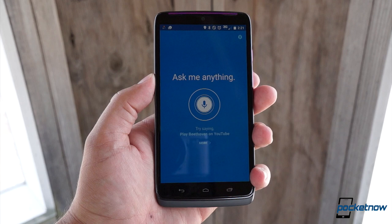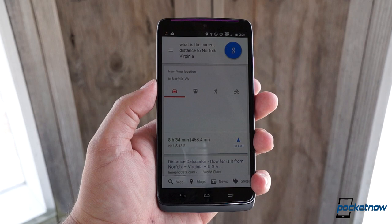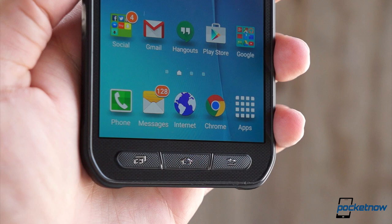The drive from your location to Norfolk is 458.4 miles. Samsung will let you do some of that, but not as well. And plus, you have to deal with S-Voice and her interesting delivery.